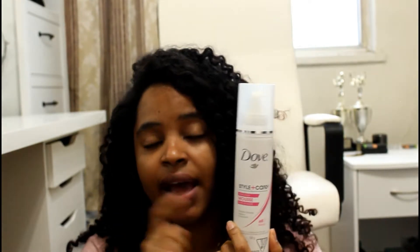I have a Dove Style Plus Care Amplifier Mousse. I have never used this — never used this. I think I've had it for maybe more than six months, maybe a whole year, and I have not used it. I can't tell you anything about it.